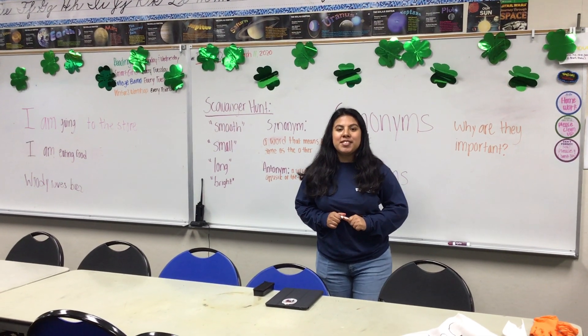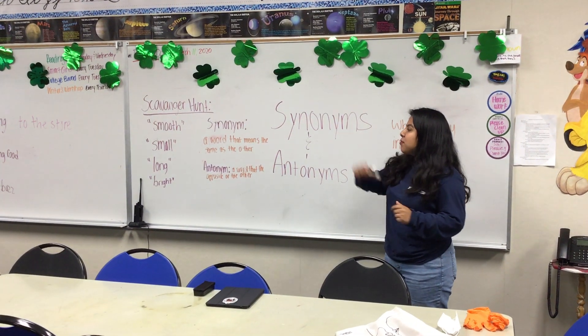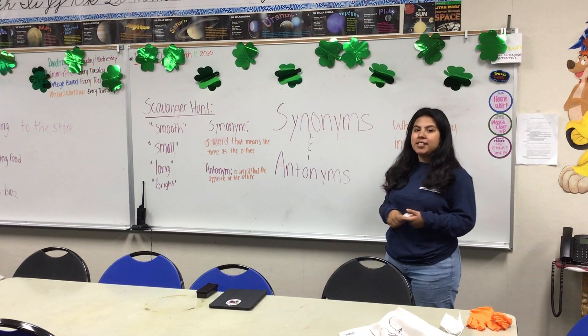Hi everybody, welcome back to our channel. Today we're going over synonyms and antonyms, and then we're going to do a quick little activity — a scavenger hunt with synonyms and antonyms.